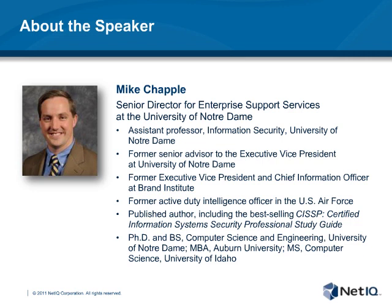We are very happy to have him here with us today, and we hope that you find your time with him just as valuable as we have here at NetIQ. And now, without any further delay, I will turn it over to Mike.